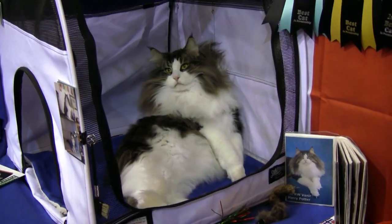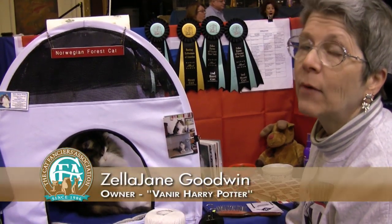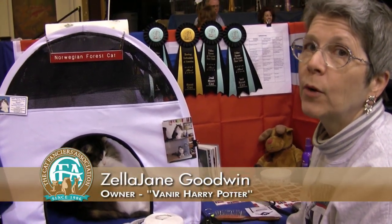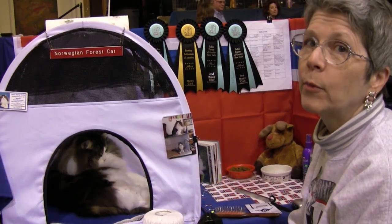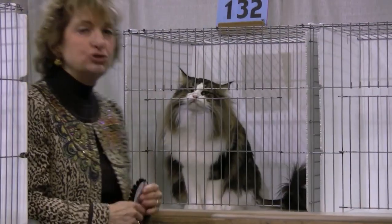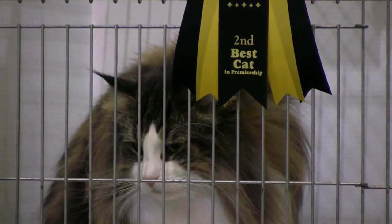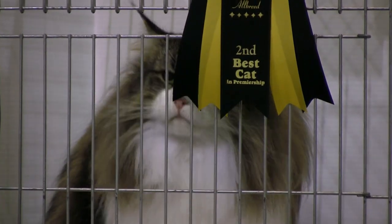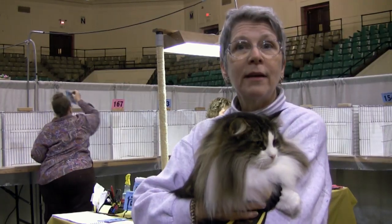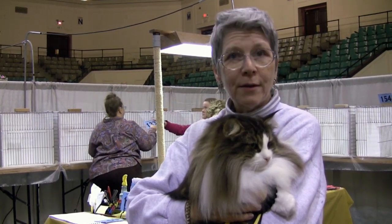This is Vanir Harry Potter. He's a Norwegian Forest Cat and a retired breeding cat. After he was neutered he became a Premier, and we started showing him in Premiership. He's now a Grand Premier. Absolutely magnificent — he is a joy to handle and he is my second best cat. He was awarded second place in the top ten in Judge Jan Stevens' all-breed ring.